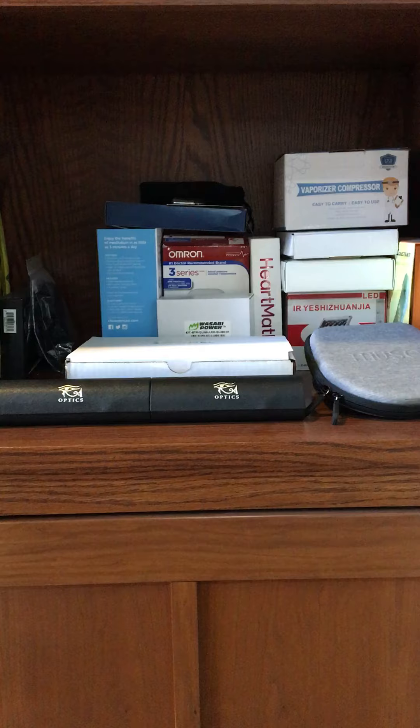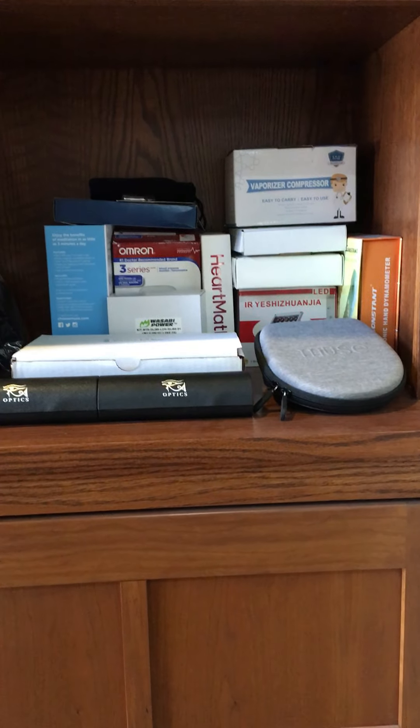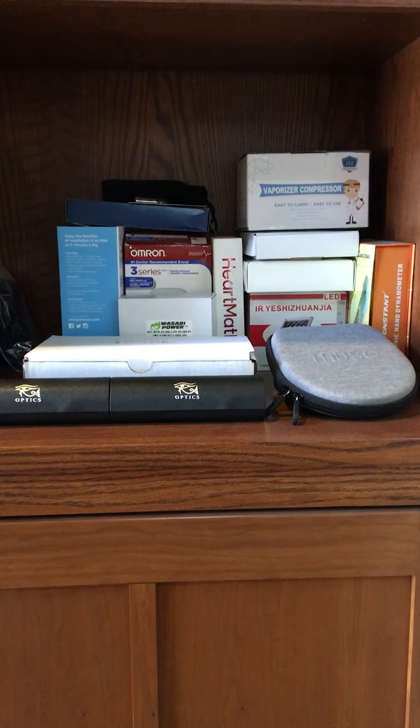You can see it doesn't take a lot of space. It's obviously organized very nicely, but these things are not expensive. These are ways that you can optimize your health, optimize your performance, optimize your brain.